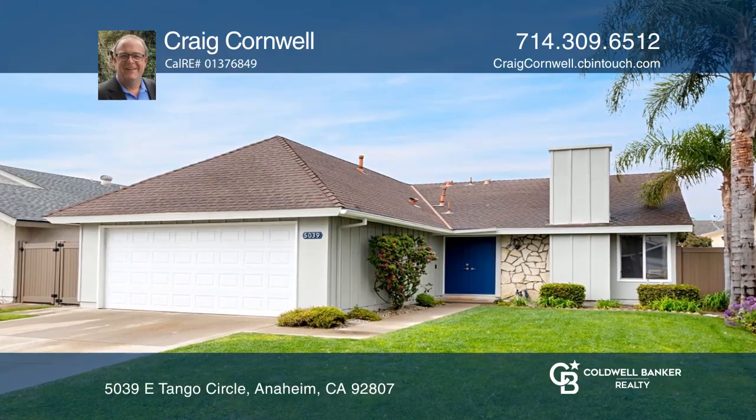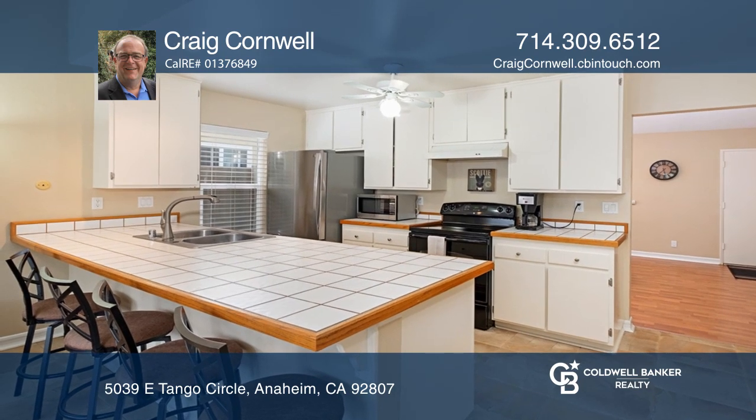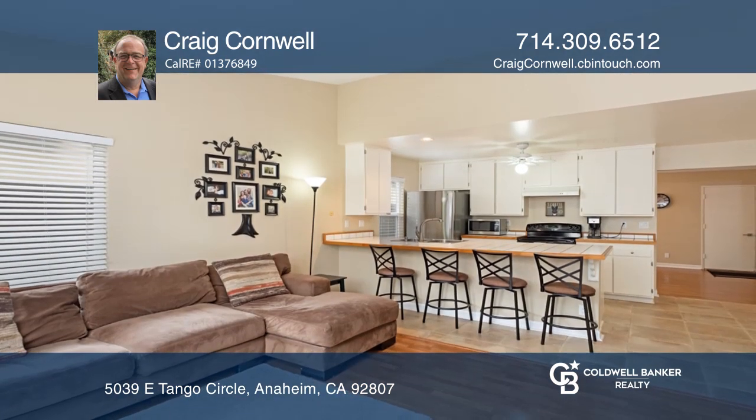This four-bedroom, two-bathroom, single-level home in a wonderful Anaheim neighborhood offers a large living room, a family room, and an open kitchen with a breakfast bar and a pantry.